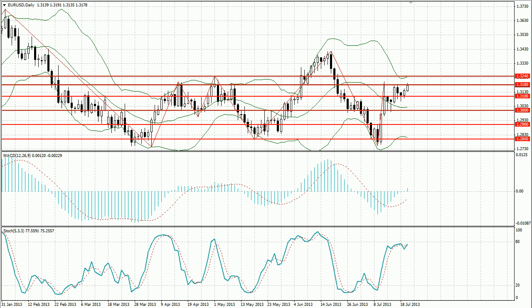LightForex Company presents the weekly analytical review of 22nd of July for major currencies EURUSD, GBPUSD, and Yen. First of all, let's look at the EURUSD chart.